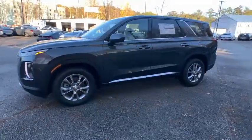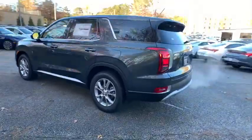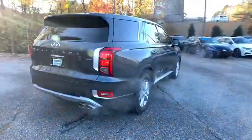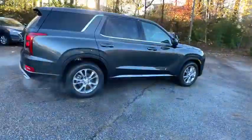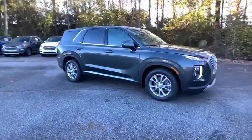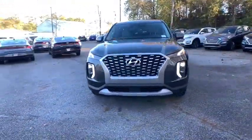Stop by and take a look at this 2020 Hyundai Palisade. The Hyundai Palisade includes loads of interior room, third row seating, and a stylish exterior. Throw in all the additional technology features and your family will be thrilled to ride around in style. Here are some of this vehicle's great options.